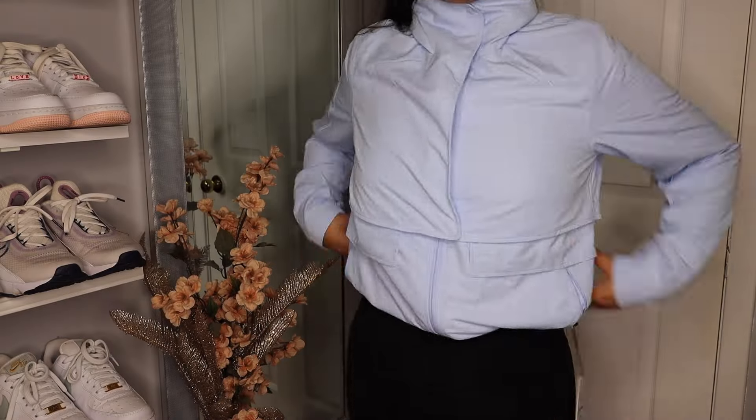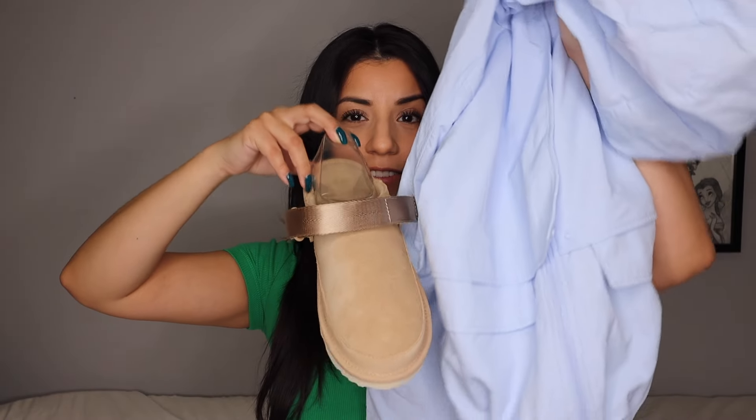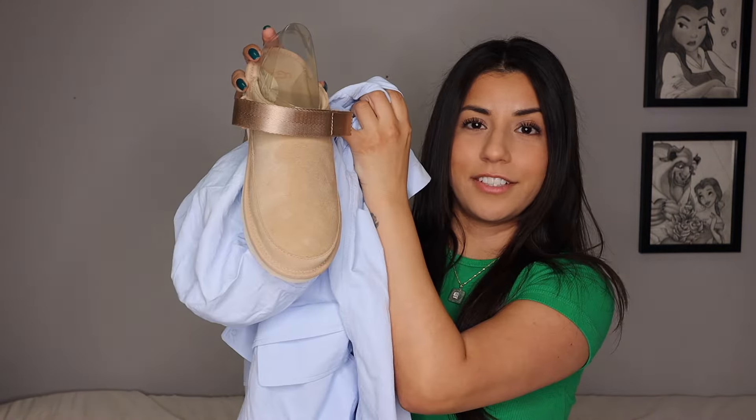It also has a mesh material at the back to make it more airy, so not too hot. I probably could have gotten a zero, but I'm happy I got the two. The color is just so pretty — a great neutral. It goes with everything, even with the Uggs I feel like it'll be cute. This was a great purchase in my opinion.